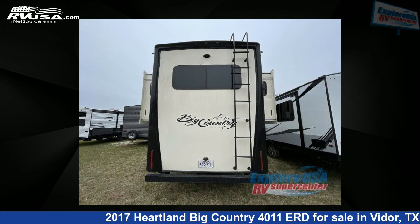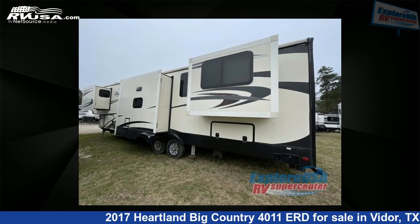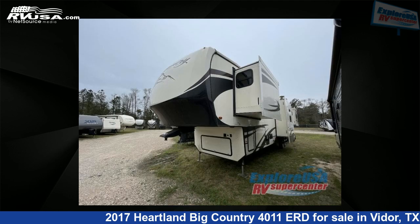This used Heartland is 43 feet 0 inches in length and features five slide-outs, sleeps six, and has 65 gallons fresh water capacity. The floor plan layout of this fifth wheel features a front bedroom, kitchen island, and rear entertainment.